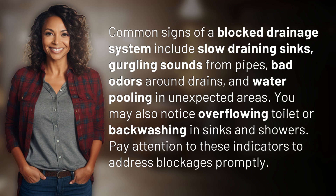You may also notice an overflowing toilet or backwashing in sinks and showers. Pay attention to these indicators to address blockages promptly.